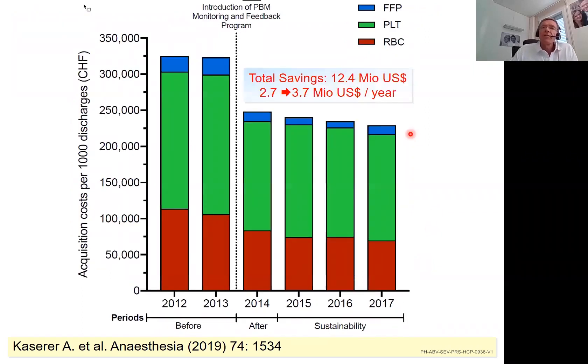We also looked at the savings achieved for the entire hospital. These savings were 3.7 million US dollars per year — great savings — and this represents only the blood component acquisition costs.